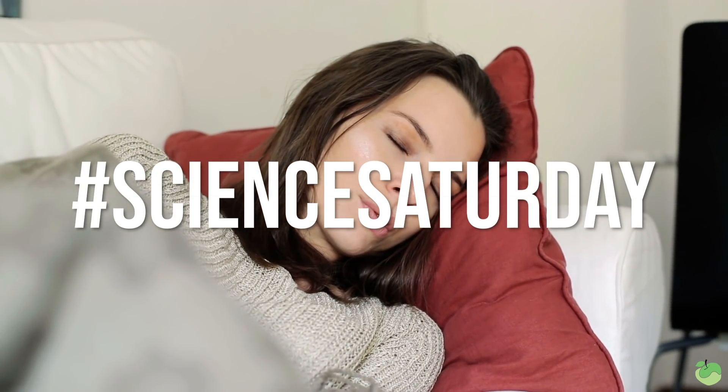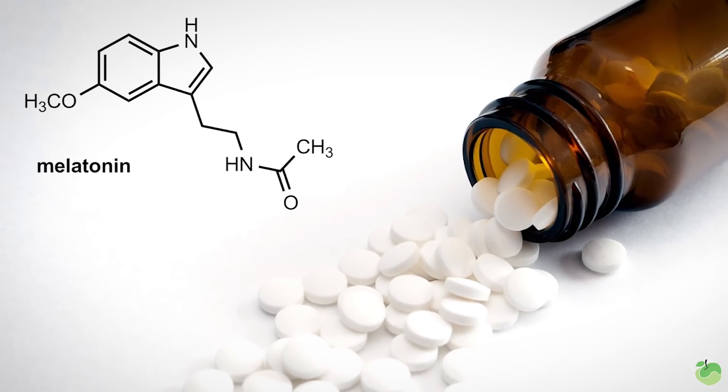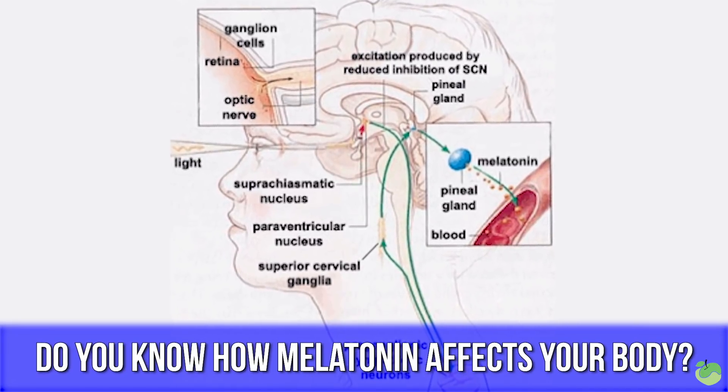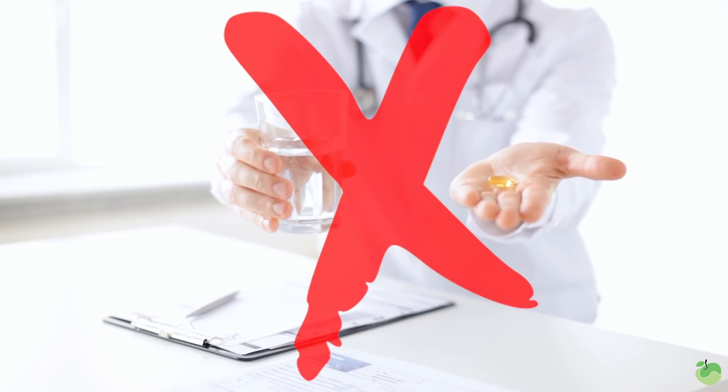By now, we all know the importance of sleep, and it's pushed on us so much that a lot of times we feel like we have to do whatever it takes to get to sleep — sometimes that means utilizing things like melatonin or other supplements that help you fall asleep faster. But in this video, I want to help you understand what's truly happening inside your body so you can fall asleep better without having to use exogenous hormones. So let's get into the science.